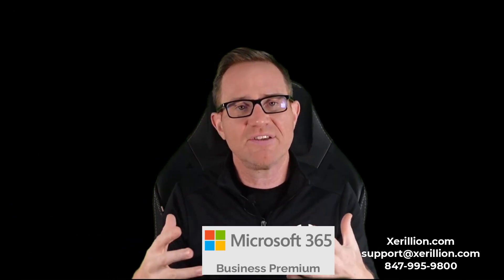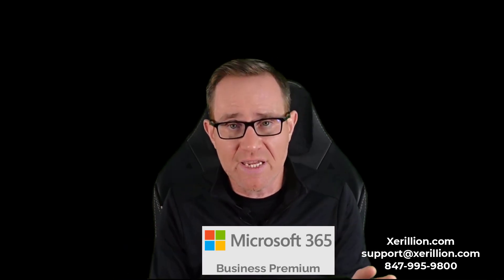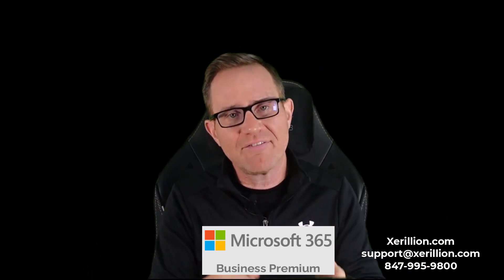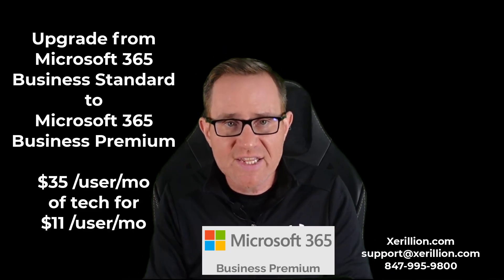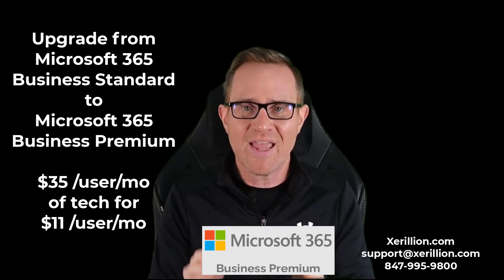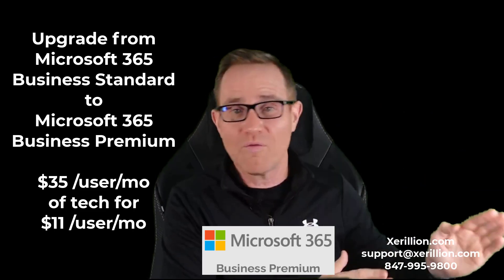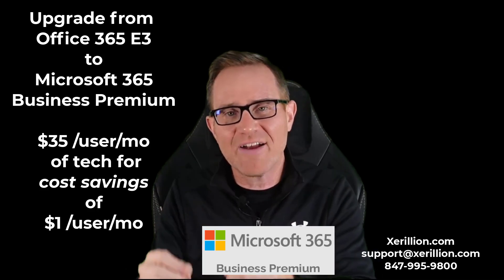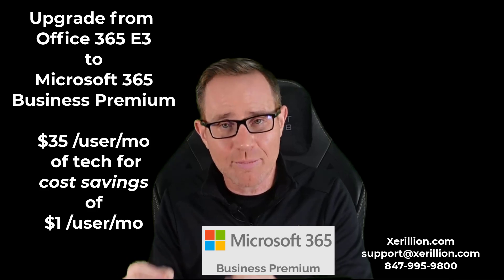So I just went over useful, practical Microsoft 365 services — none of them are fluff. They're things you absolutely need that, if purchased as add-ons or through third-party services, would be around $35 per user per month. If you upgrade from Microsoft 365 Business Standard, you get $35 per user per month of technology for $11 per user per month — and that includes a full XDR security system, which is what we started this whole video with. If you upgrade from Office 365 E3, you get that same $35 of tech for a cost savings of $1 per user per month.